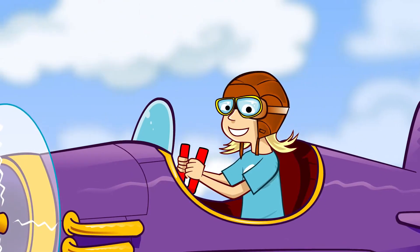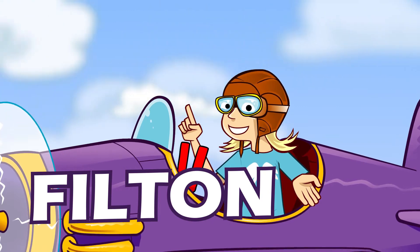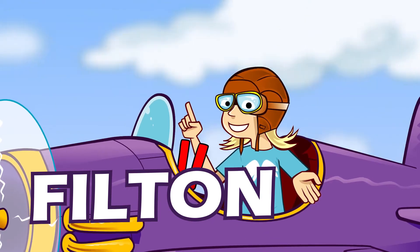Bristol is in the southwest of the UK. We're headed for Filton, a place which has a long aviation history.